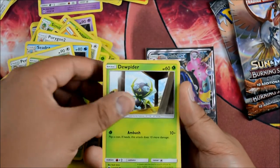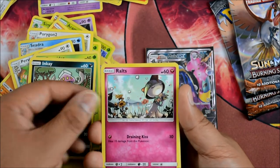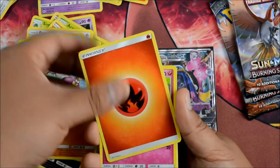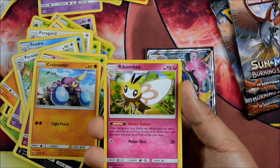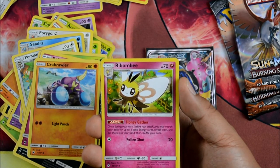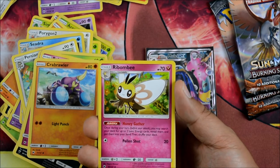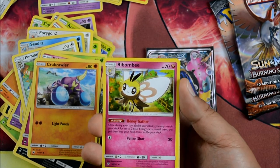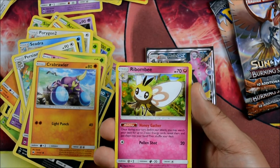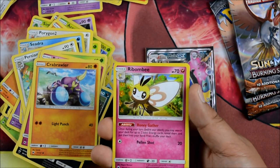Tangela, Dewpider, Inkay — I feel like I've seen this card before. Ralts. Drain Kiss, Crab Brawler, a Fire Energy. Rabambi — once during your turn before you attack, you may search your deck for up to two basic energy cards, reveal them, and put them into your hand. This might be a great bench supporter card — that's really good, guys.